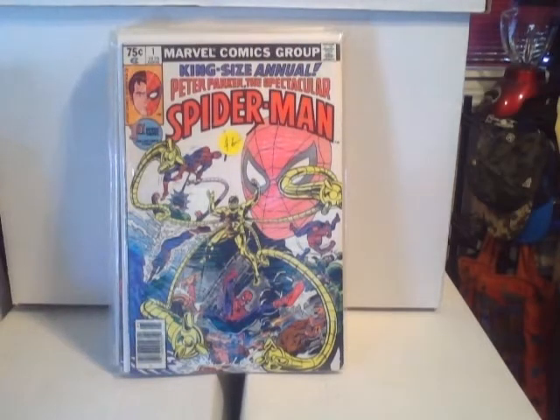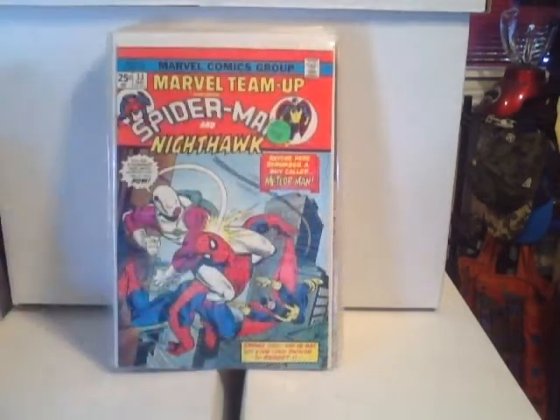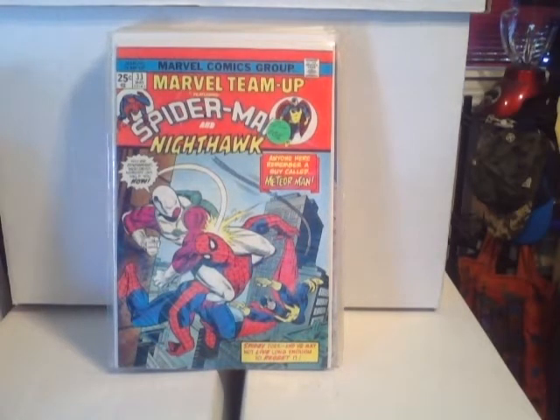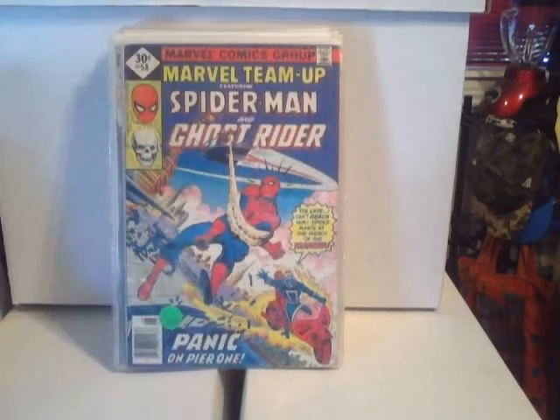This is King-Size Annual Peter Parker's Spectacular Spider-Man Annual #1. And this is Marvel Team-Up — Spider-Man and Nighthawk, number 33.